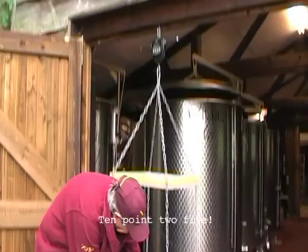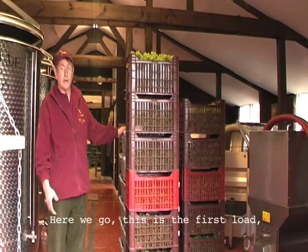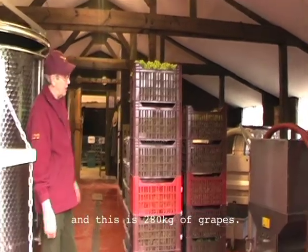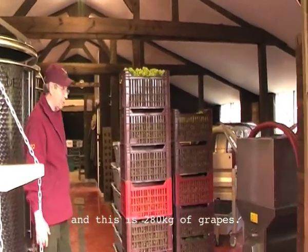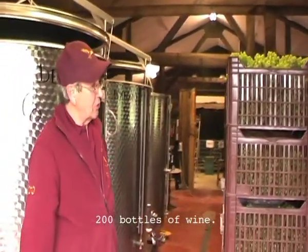Ten point two five. There we go — this is the first load weighed and this is 280 kilos of grapes, which will make approximately 200 bottles of wine.